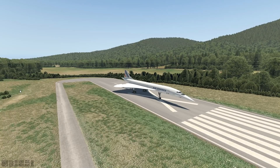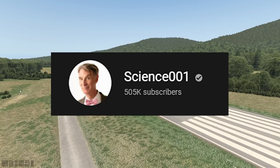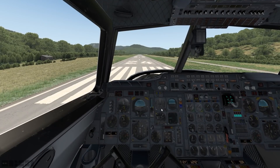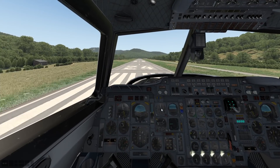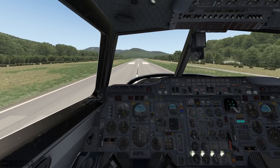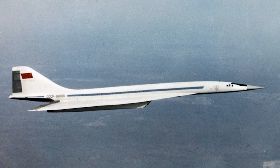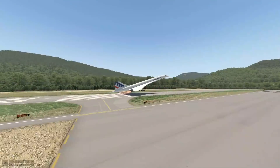Hey guys, welcome back to the channel and another Swiss 101 video. Today we're back in the flight simulator — flight simulator fun with Swiss 101. As you can tell, we are not in any plane but we are actually on board a Concorde, one of the fastest passenger planes that ever existed. Top speed of like Mach 2. The only plane that was a little faster was the Tupolev Tu-144 — pretty much the fake Concorde version of this plane, but that's another story.